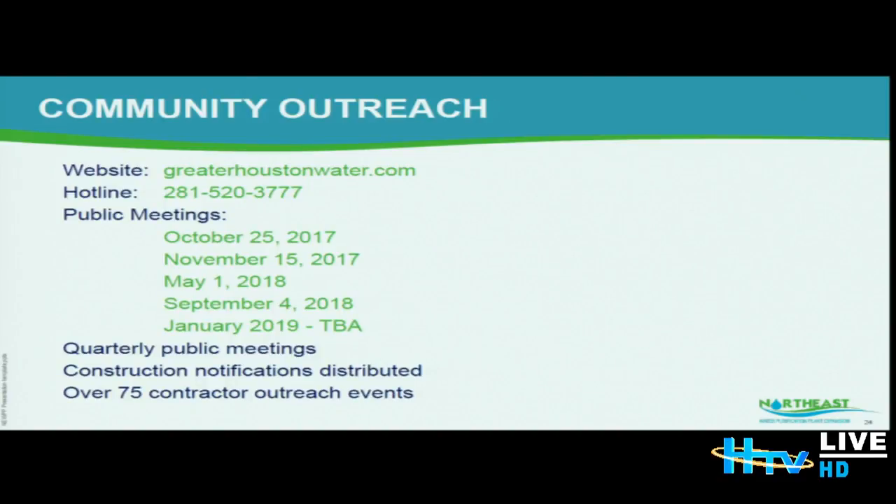We have extensive community outreach on this project. Our website is greaterhoustonwater.com and we have a hotline where residents can call if they have issues. We also hold quarterly public meetings — our next upcoming public meeting is in January 2019. We hang door flyers whenever construction begins, and we have had 75-plus contractor outreach events on this job to date. We are finalizing with a church for a date and will send an update once confirmed.